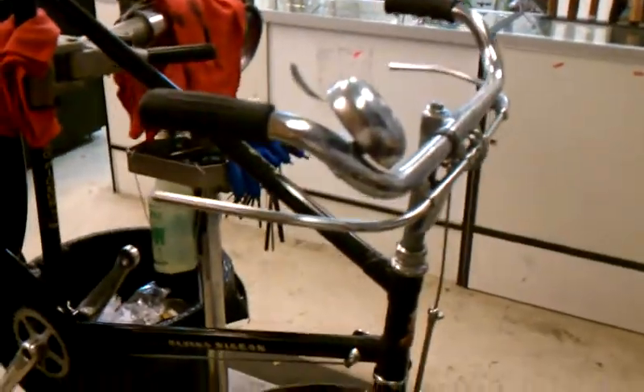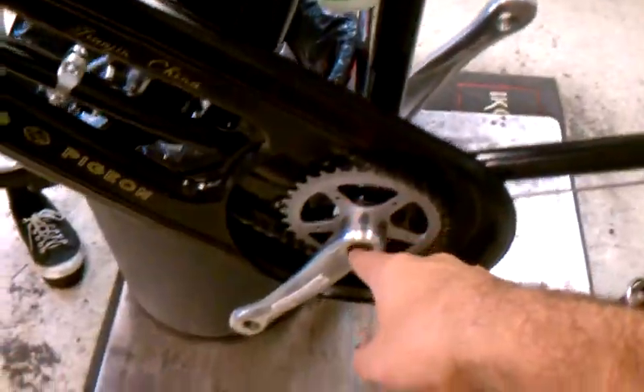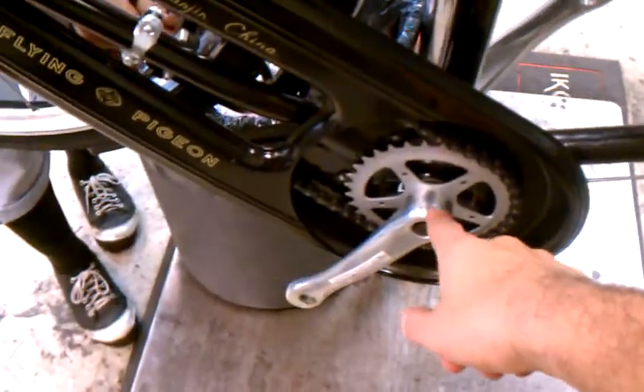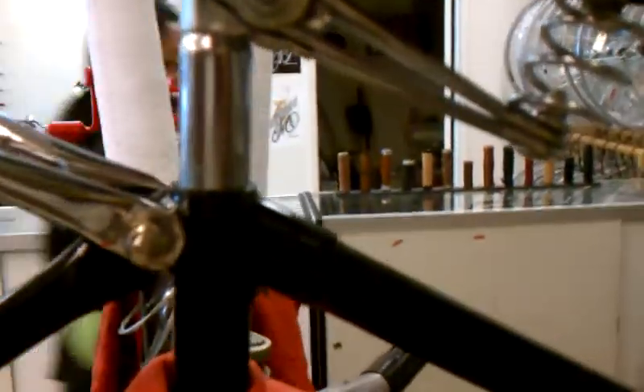What we're doing with this Flying Pigeon is assembling it with a replaced ball bearing assembly for the headset, smaller cranks — these are like 28-tooth or 32-tooth cranks — a new bottom bracket, ball bearing assembly, and then the whole bike's kind of been gone over and we've swapped out this clamp for a better clamp, I hope.